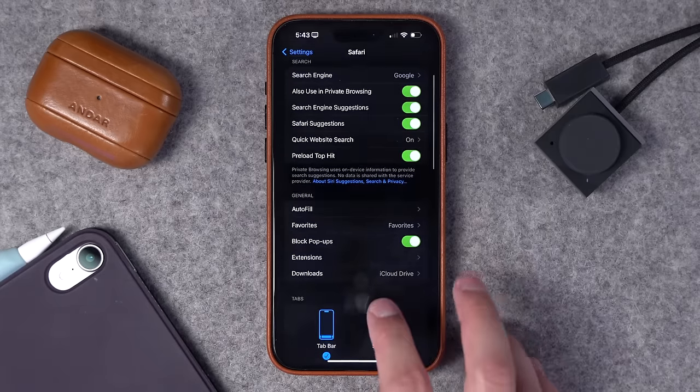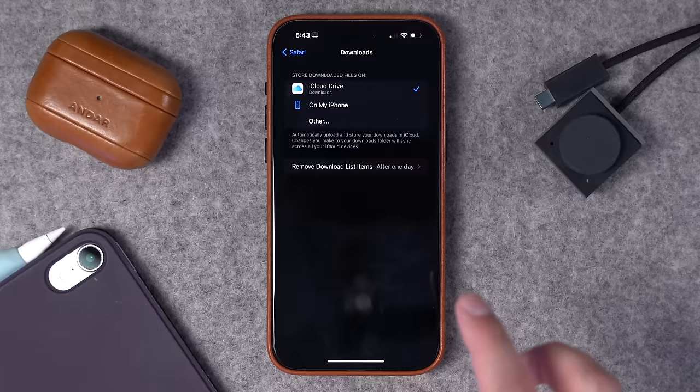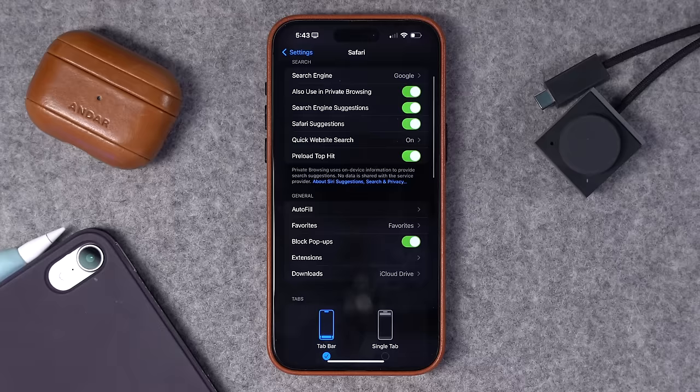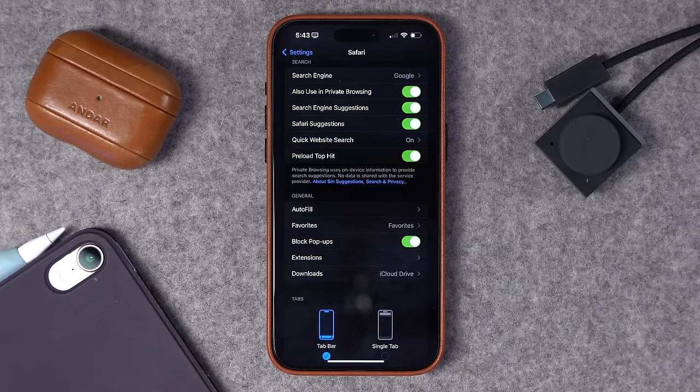One final setting in Safari: you can choose the Downloads folder anywhere in your Files app or on your iPhone. I choose to go to iCloud Drive — if I download something on my iPhone, like a wallpaper pack, I want it to sync to my iCloud, and choosing the right folder here means you don't have to move it later. And those are 27 settings to get your iPhone just how you like it. If you'd like to see more videos like this, or want to see more shortcuts, automations, or anything else on the channel, comment below this video.